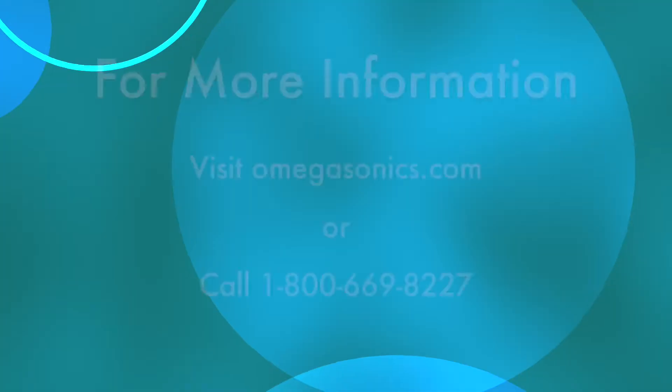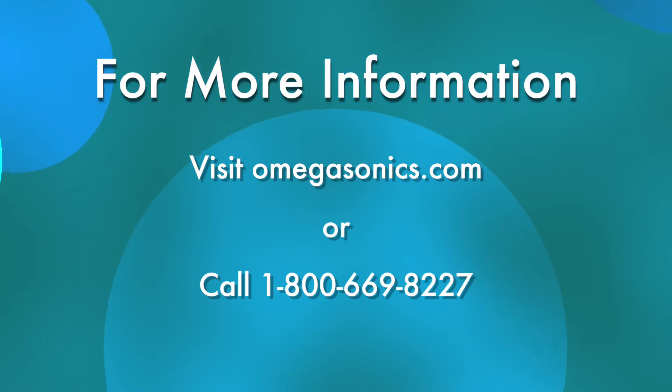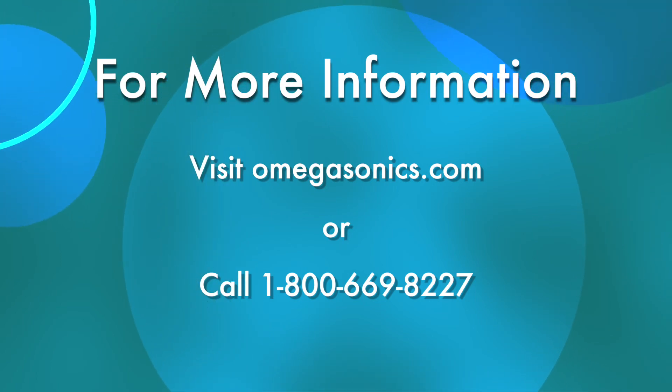Many businesses and even entire industries are changing to ultrasonic cleaners to limit their ecological footprint. Why haven't you joined them yet? For more information on ultrasonic cleaners, visit omegasonics.com or give us a call at 1-800-669-8227, and I'll see you next time.